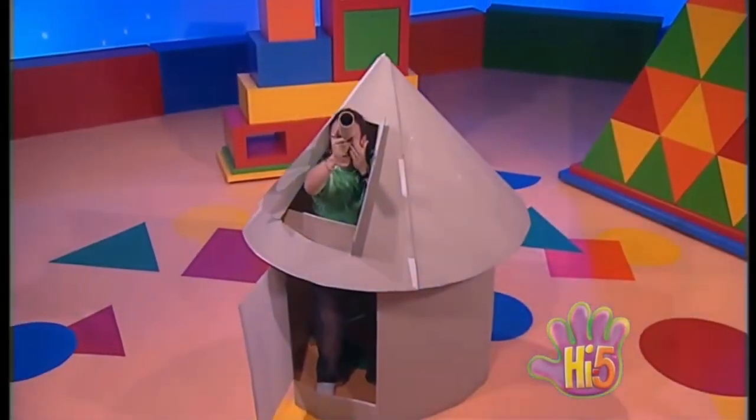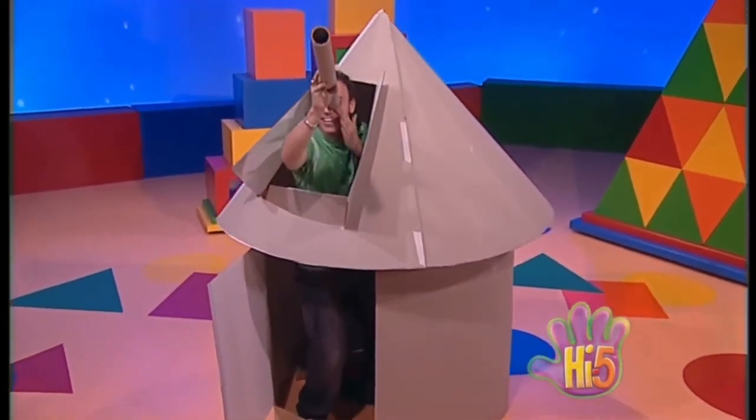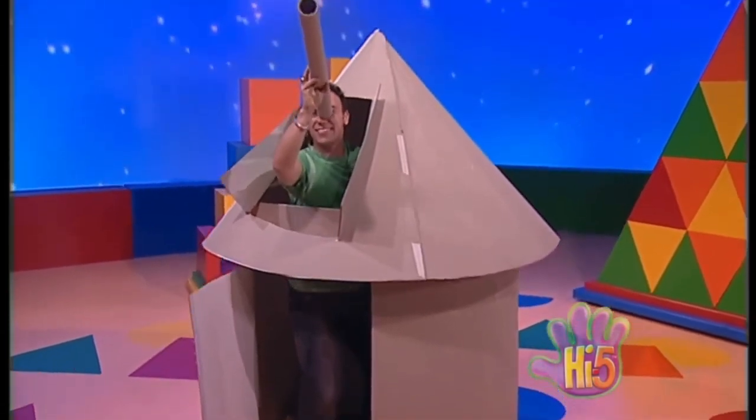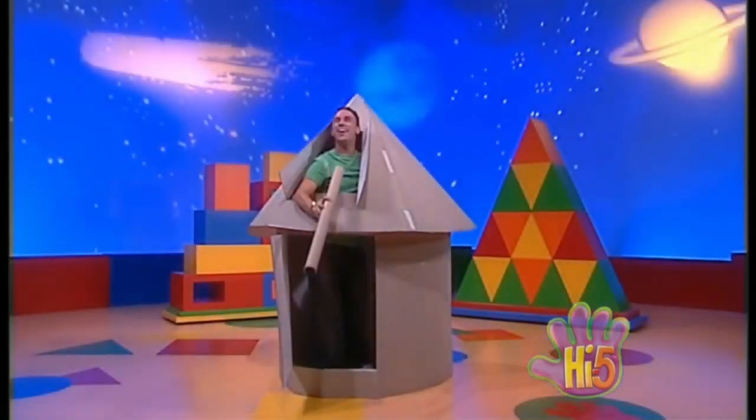We live on planet Earth, one by the sun. Nine planets make our solar system and it's not the only one. Millions of stars make up the Milky Way. Galaxies and super clusters light years away.